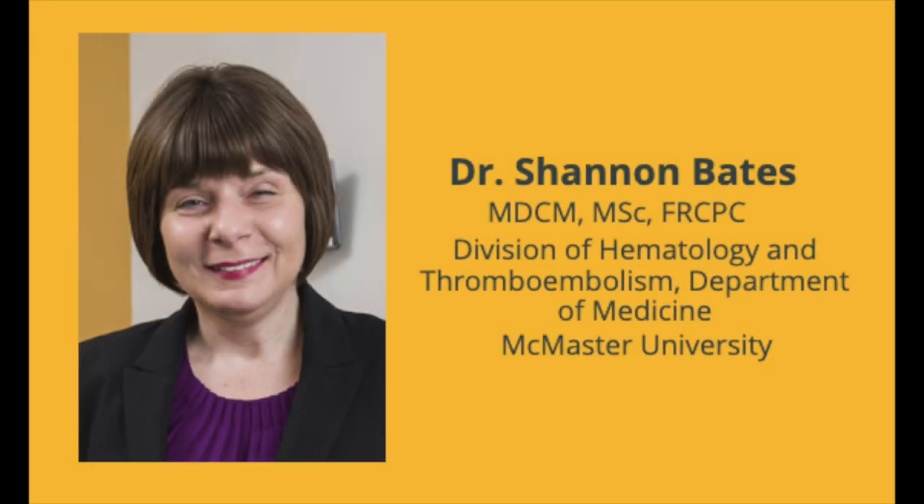So let's hear more about DVT from a thrombosis expert, Dr. Sharon Bates. My name is Sharon Bates. I'm a physician. I was trained as a hematologist. I specialize in thrombosis, which is treatment and prevention of blood clots. I work both at the Jurovinsky Hospital and at McMaster Medical Center.